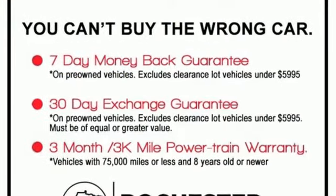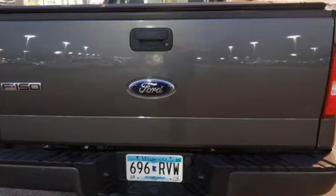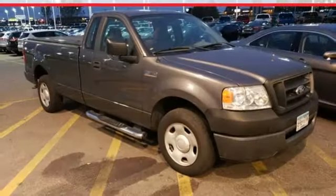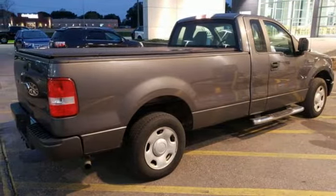And with safety features like four-wheel anti-lock brakes, driver and passenger front air bags, and a tire pressure monitor, you can also buy peace of mind. This F-150 is what you need to get the job done.